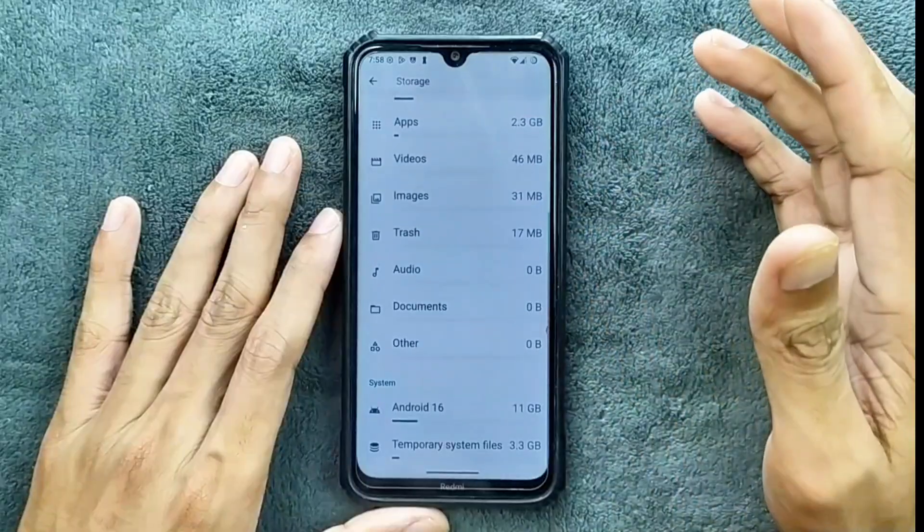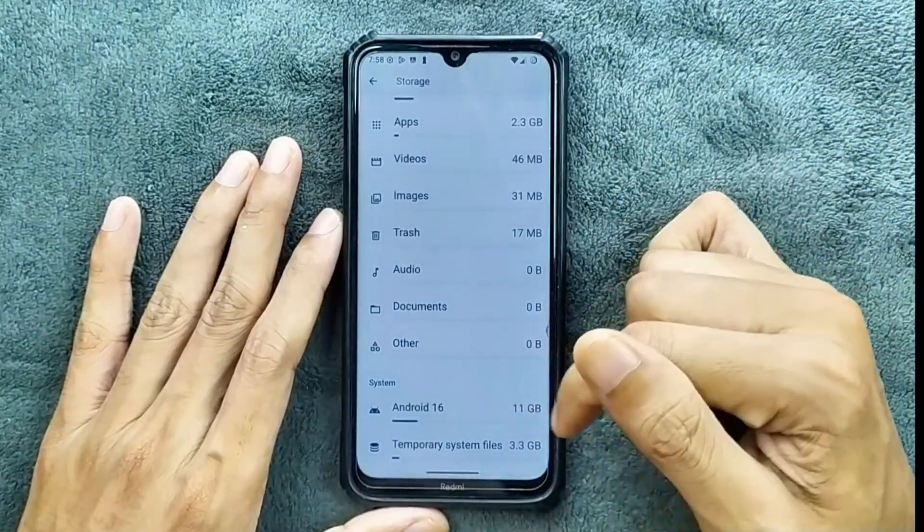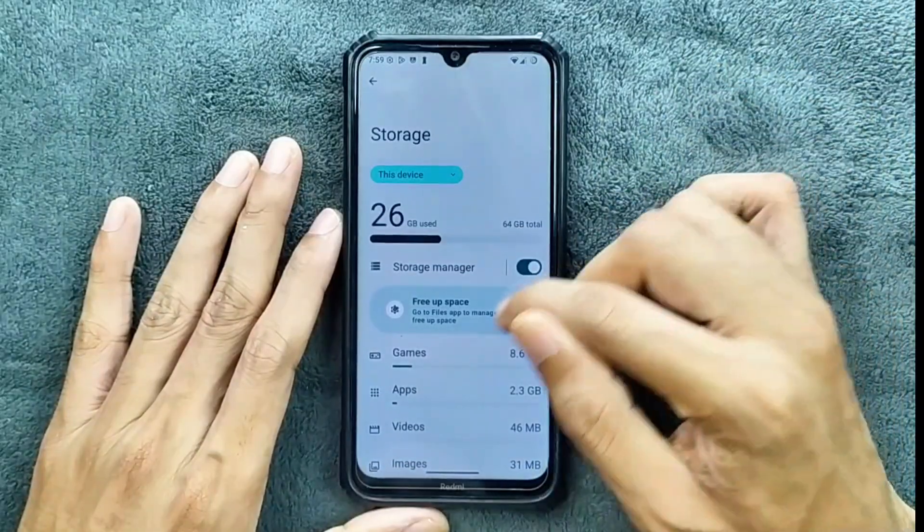Storage: by default, the Android 16-based ROM takes up to 15 GB of storage, as you can see here — Android 16 and all its files. Total 15 GB of storage, and I did install a few apps here.